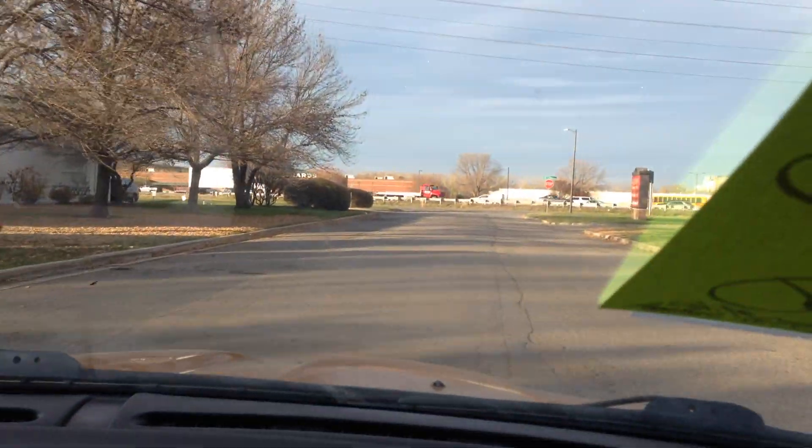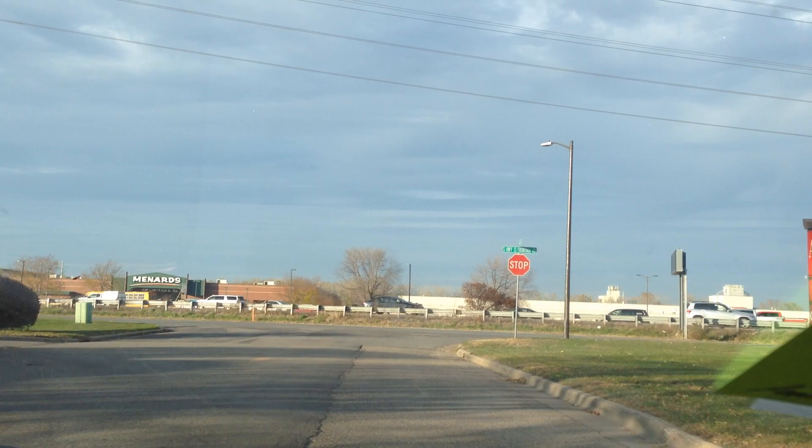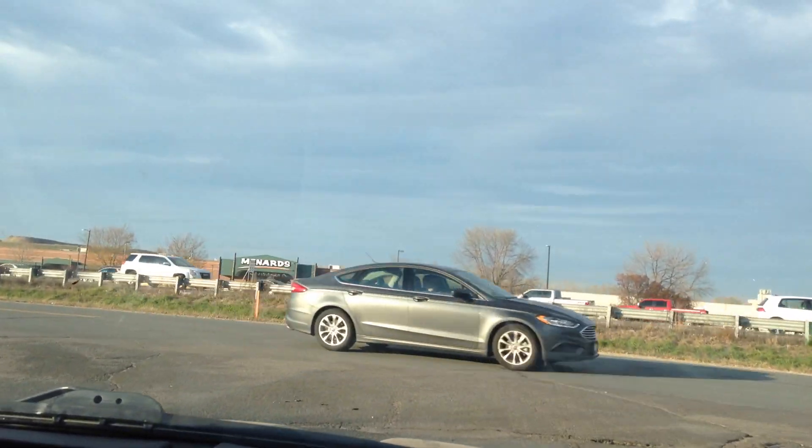Only 81,362 are the exact miles. Very nice car.